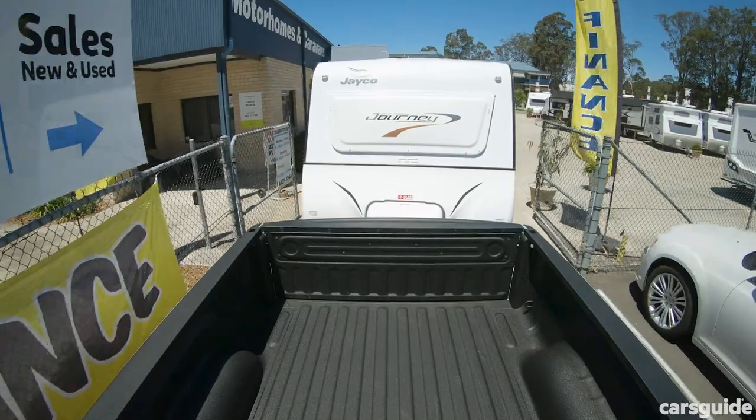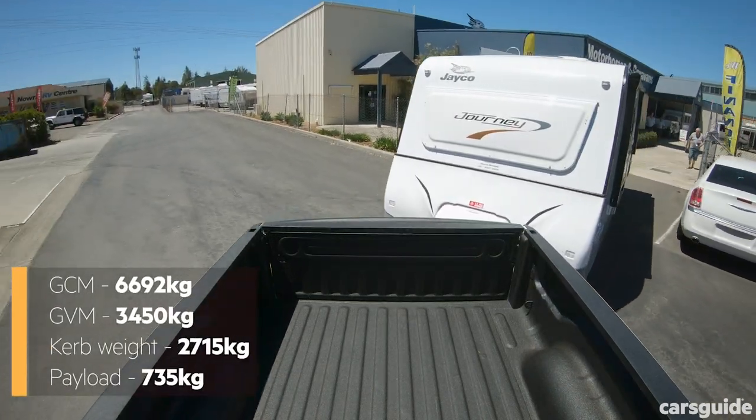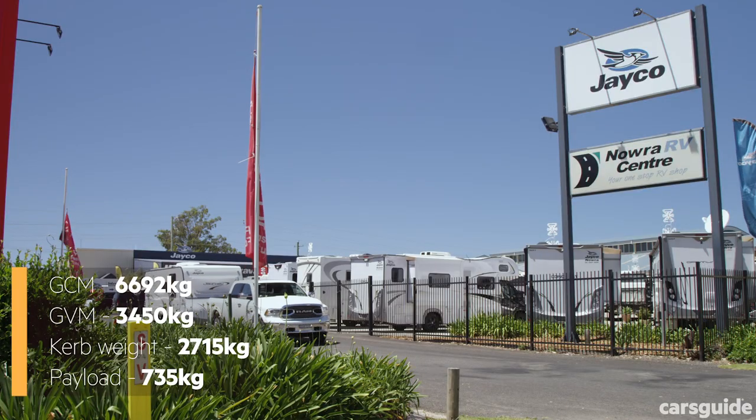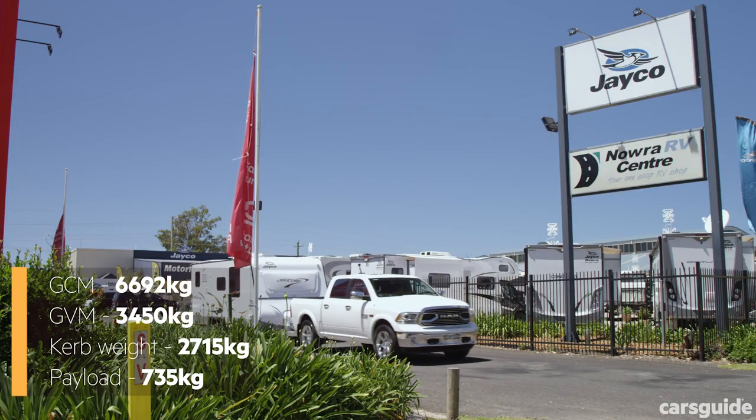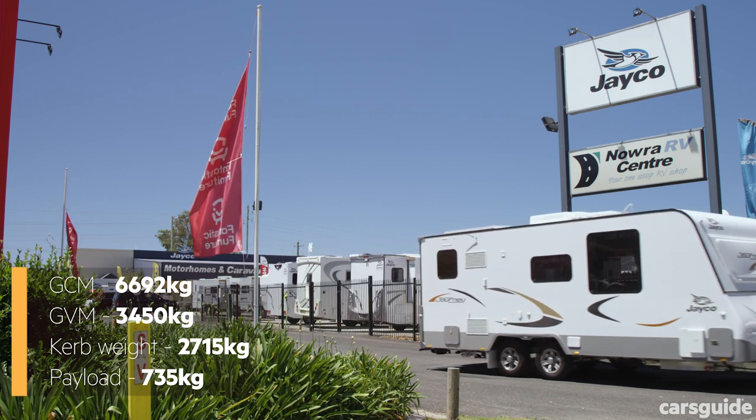The braked towing rating is 3.5 tons, and the total maximum weight permissible for the vehicle and van — that's the gross combination mass or GCM — is 6,692 kilograms. Here are the other figures you need to know.